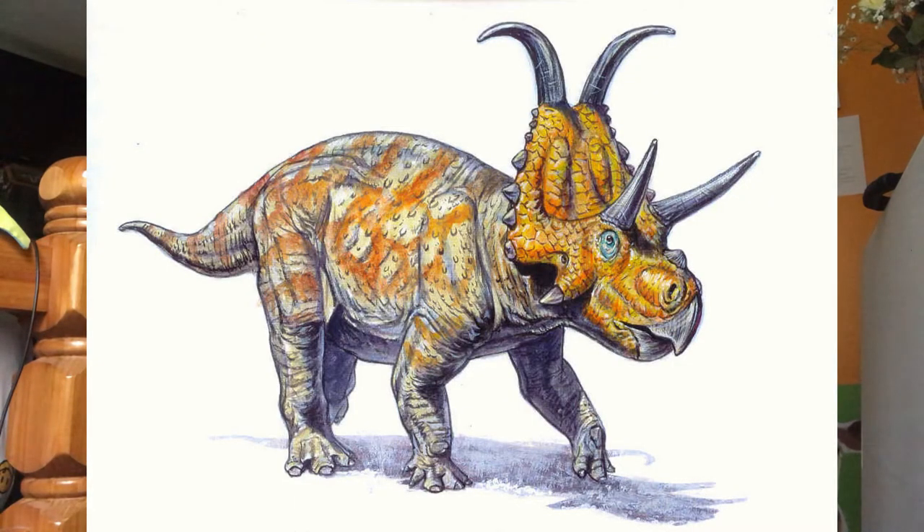Diabloceratops was named and described in 2010 by James Ian Kirkland and Donald DeBlieux. It was medium-sized and an estimated 18 feet long. The name, a combination of Spanish and Latinized Greek, means devil horned face. The only two specimens were found in 1998 and 2002. The skull is deeper and shorter than any other centrosaurine.